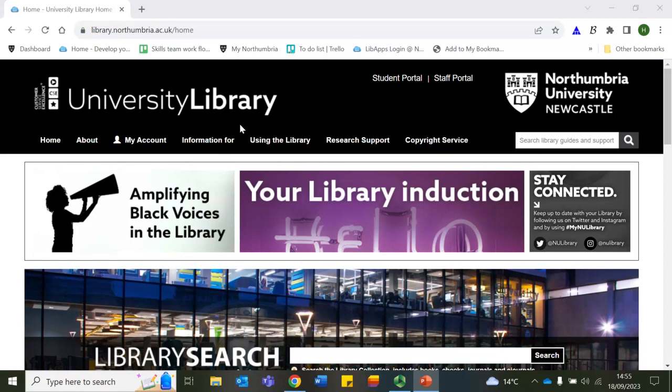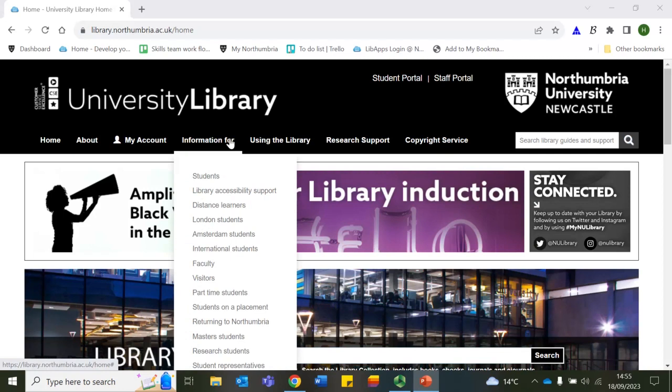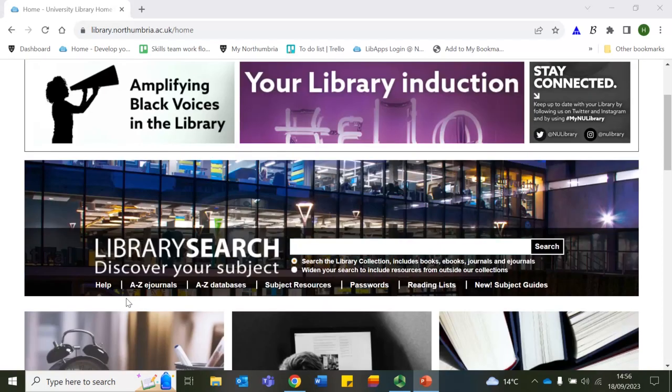You can find out more about this offering at University Library Online — this is the first place to come if you need to know anything about the library. In particular, the information for pages are a great place to start. University Library Online is also where you'll find Library Search, which is the best way to search the books, journal articles, and other resources the library has direct access to. For more information or any questions, please click on Help or get in touch with the Skills Development Team for training.